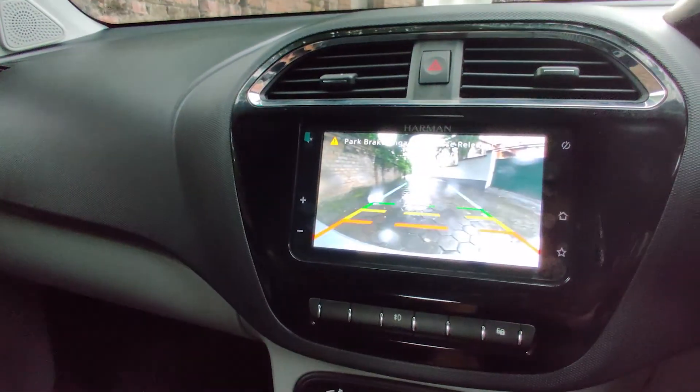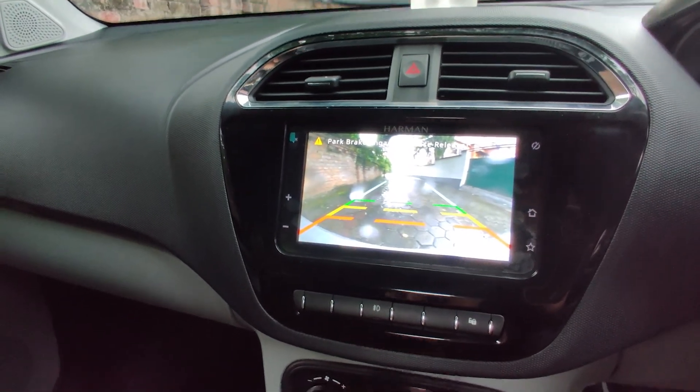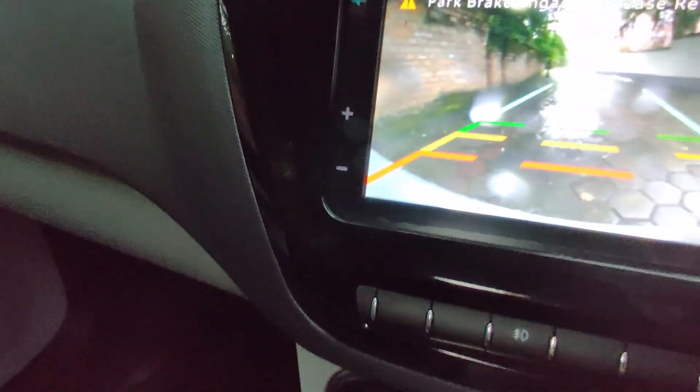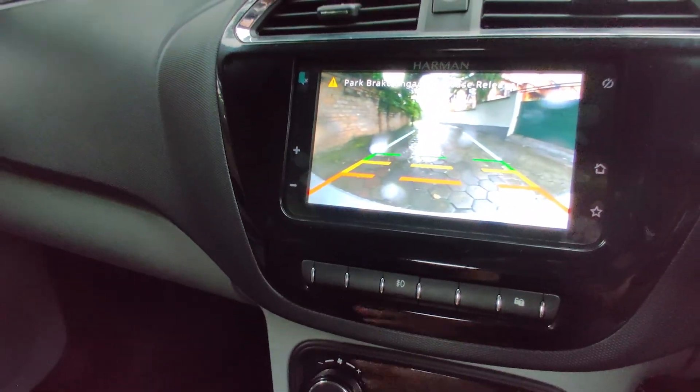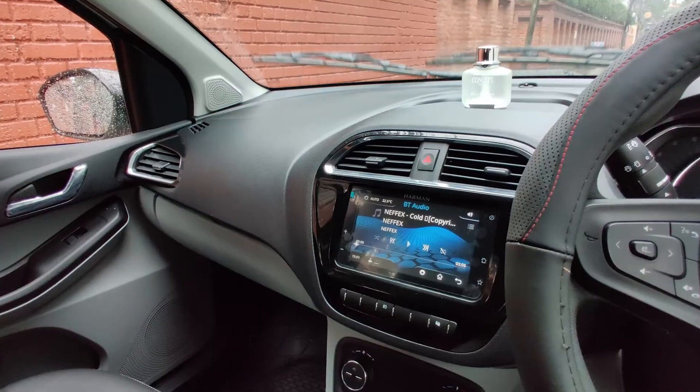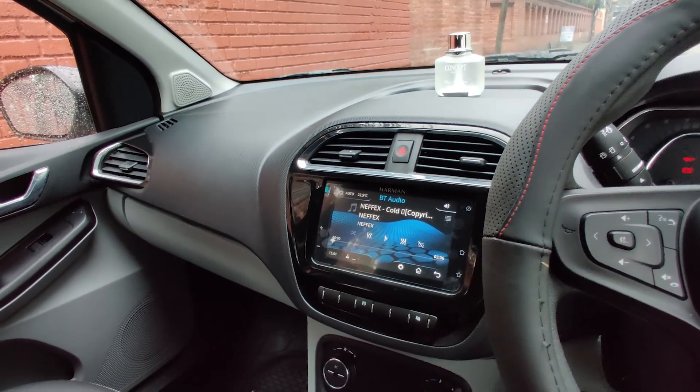The reverse parking camera takes its own sweet time to come on and the image quality is not the clearest, but it does the job. The infotainment also has a park assist feature, meaning the rear camera feed is available while driving forward, which is a very handy touch. Kudos to Tata for that.